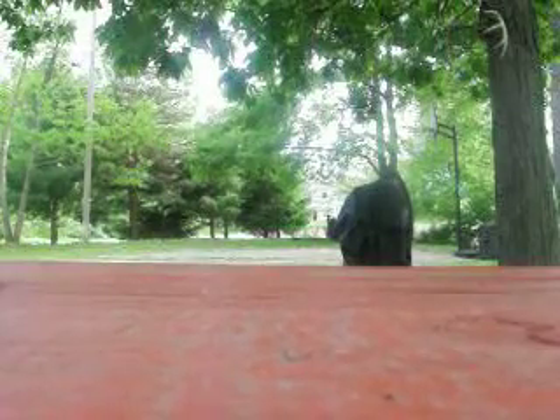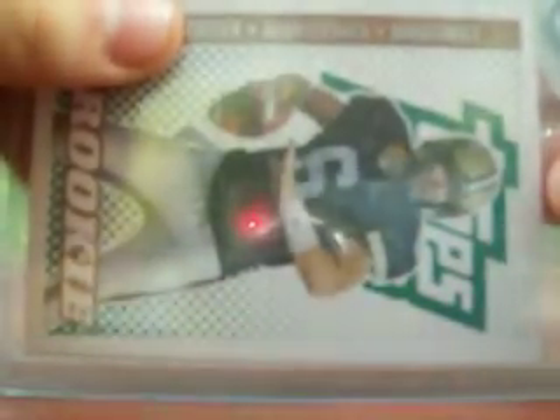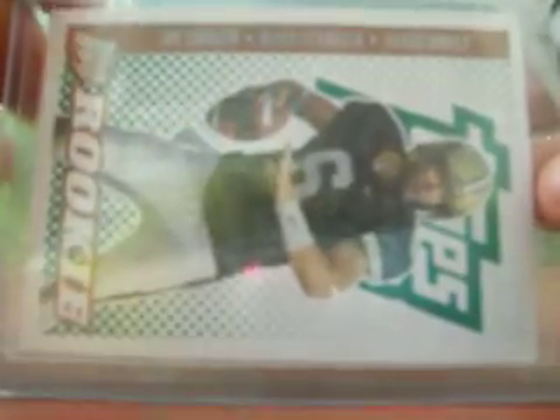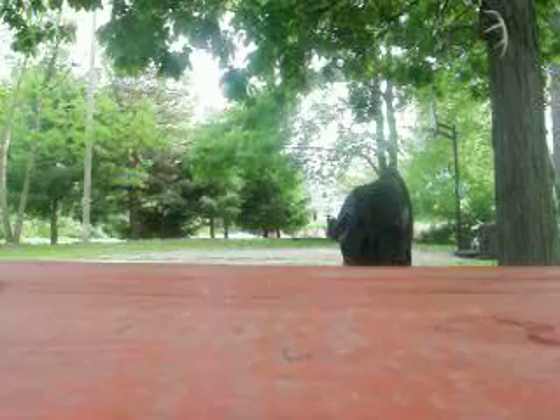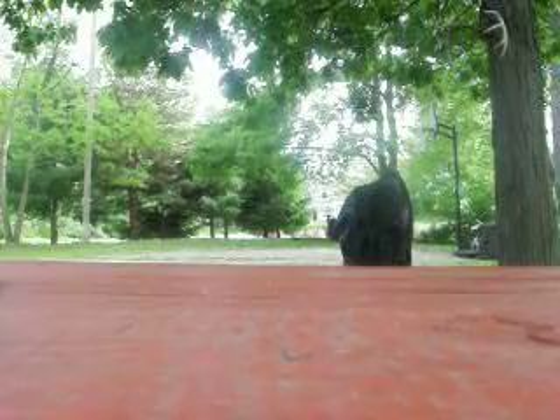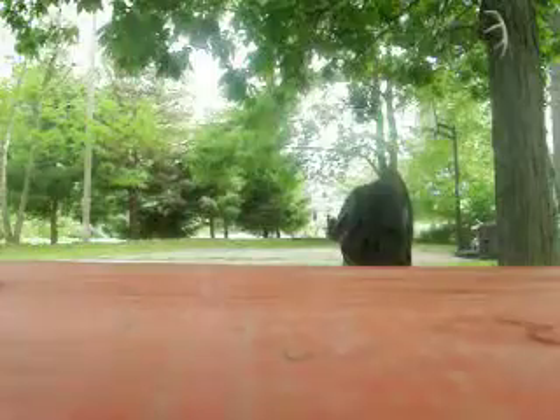Got a couple nice cards. First off we got a Jay Cutler. I don't know how I'm going to show these cards because my camera is all goofed up. This is a rookie from Topps DPP, draft picks and prospects. Got another one — that's the gold. I don't know what it is, it's like gold and green. And this one's like all black and it's a refractor.